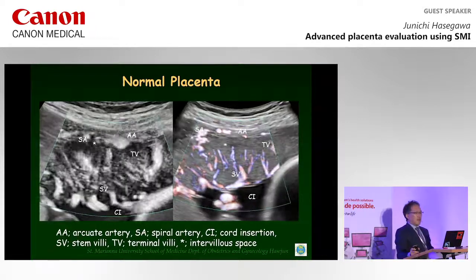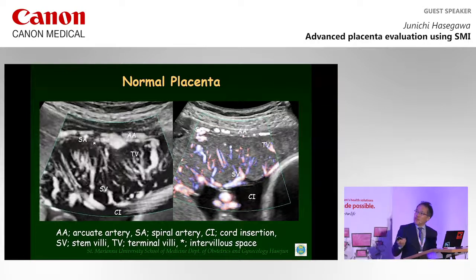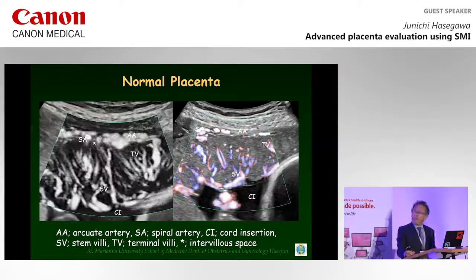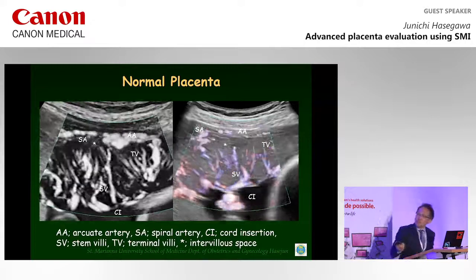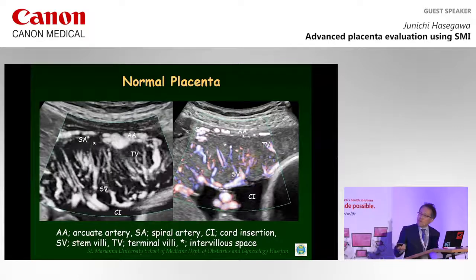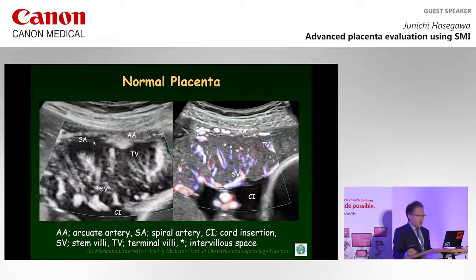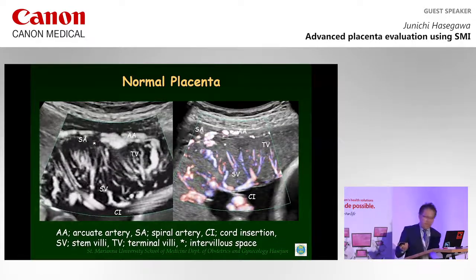This slide shows pictures of the placenta on both maternal and fetal sides. The flashing scatter we can see here is blood flow in the intervillous space from the spiral artery. On the fetal side, from cord insertion, we can see a villous tree. These capillaries were uniformly small and tapered in the placenta.